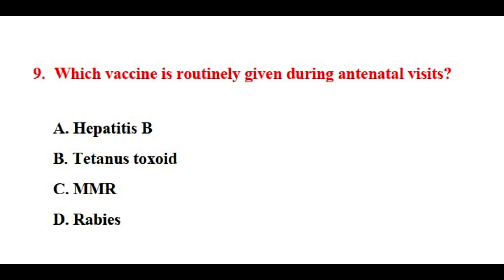Question number nine. Which vaccine is routinely given during antenatal visits? The correct answer is option number B.